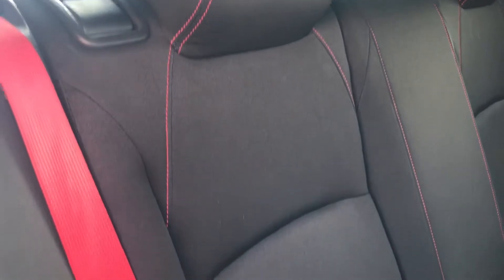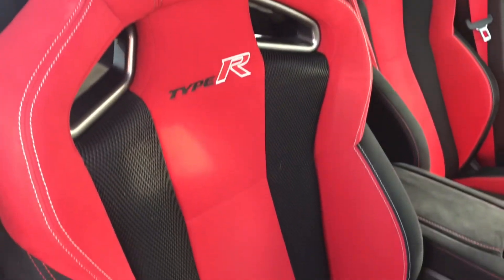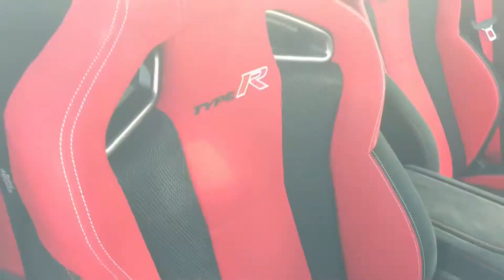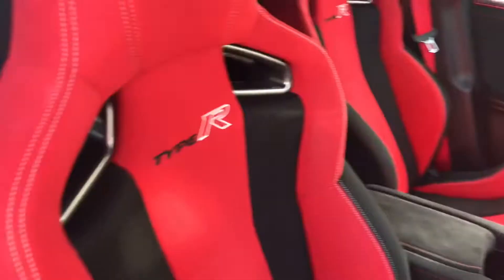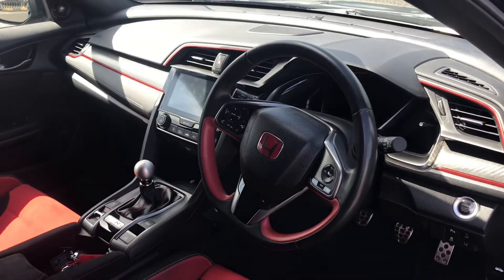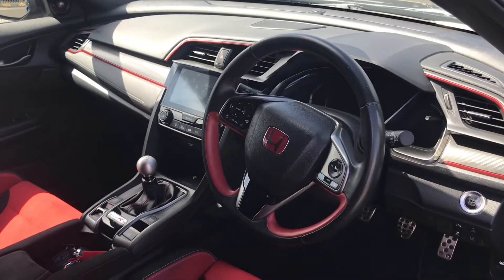Moving on to the interior, you have super comfortable full cloth rear seats finished with contrast red stitching and red seat belts, whilst in the front you have absolutely amazing Type R front sport seats with all of the red contrast and white stitching. You also have the Type R leather sport steering wheel which also comes with the red contrast.